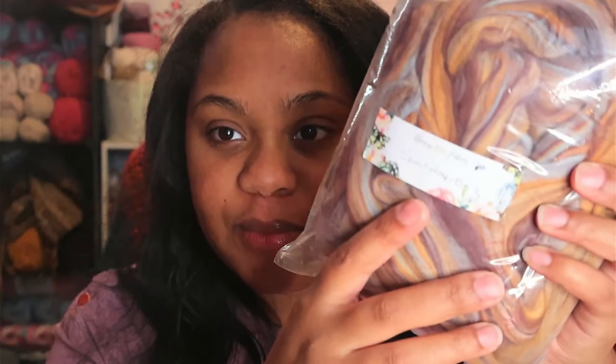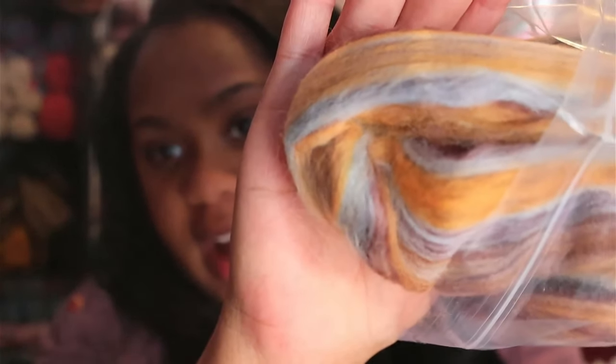Since I showed y'all the drop spindle, I might as well show you the roving yarn. I got this from Busy Bee Fibers — it's in the color Sandstone and this is 8 ounces. I have no idea how much yarn there's going to be; I know nothing about spinning yarn. I just know this color is absolutely gorgeous. This is the first time I'm opening this up and it is absolutely so soft. How gorgeous is that? I am super excited to go on my yarn spinning journey.